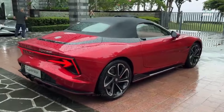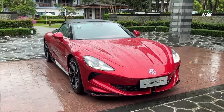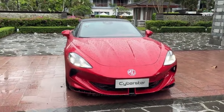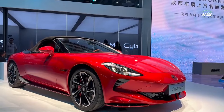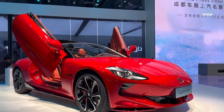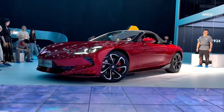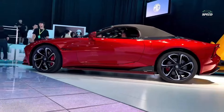Sporting aspirations aside, the Cyberster is soft enough over rough roads and quiet enough on the move to make it a pleasant cruiser or daily driver. With the roof up, road noise is very well isolated, and even with the roof down and the side windows up, conversation isn't difficult. The only blemish is MG's inbuilt digital soundtrack instead of engine noise, which you'll almost want to turn off.